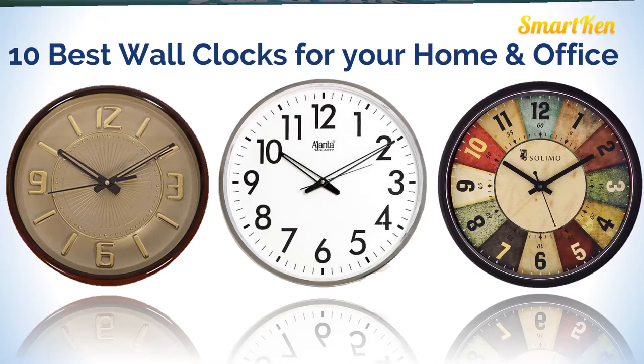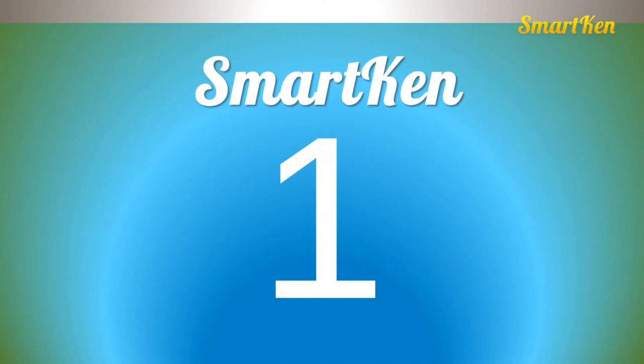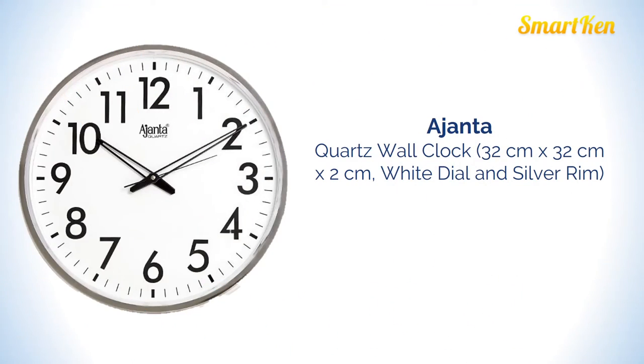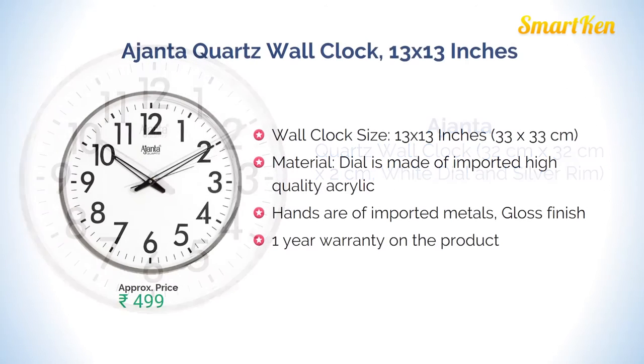Number 1 is the Azinta quartz wall clock, 13 inches. This clock is made of plastic and the dial is made of imported high quality acrylic. It has a glossy finish and comes with one year warranty. Approximate price for this clock is Rs 499.